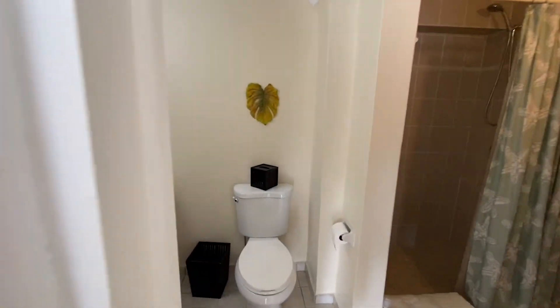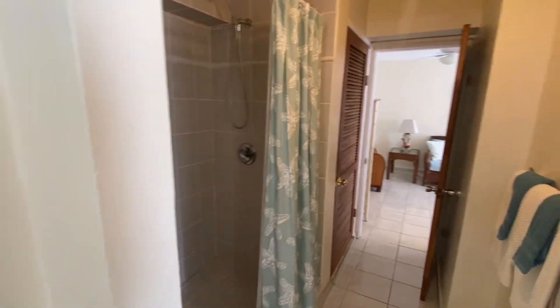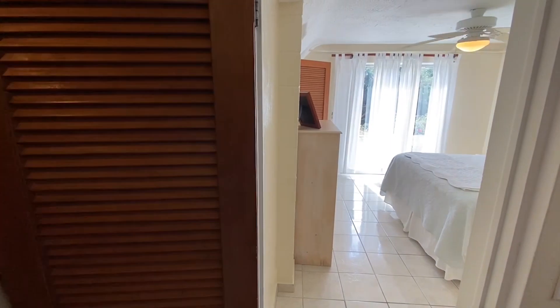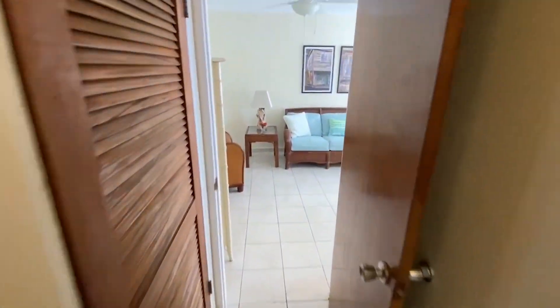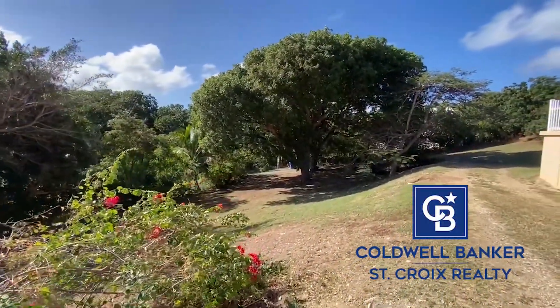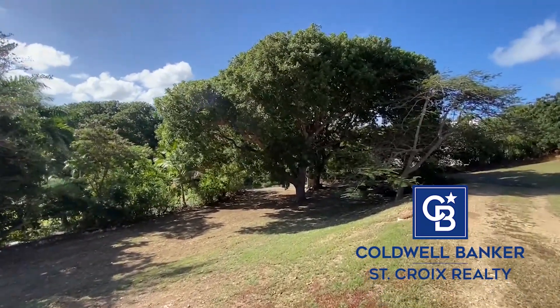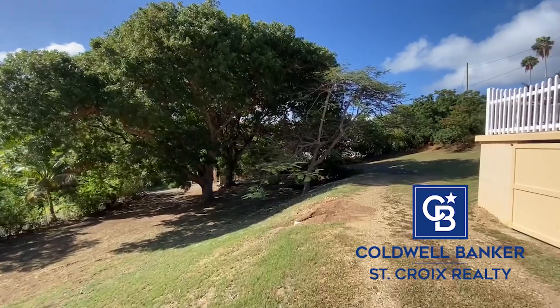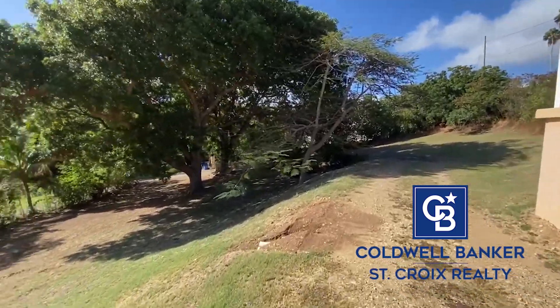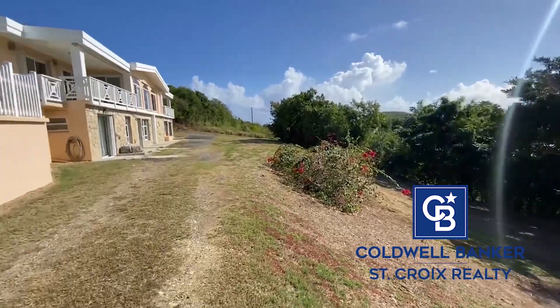And then you will find the bathroom shower. This loops back around to the living room space. That wraps up today's home tour of 221 Judas Fancy. If you have any additional questions or would like to set up a showing, please contact us at 512-623-0665. We look forward to hearing from you.